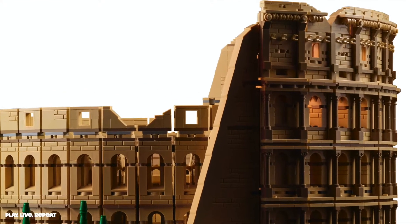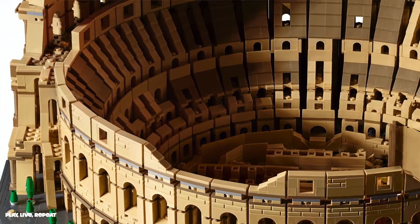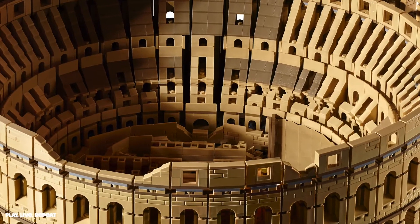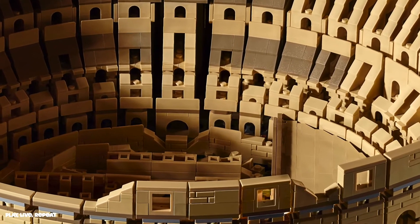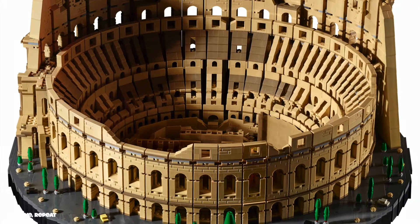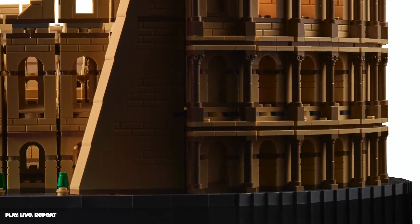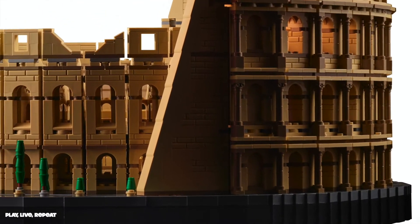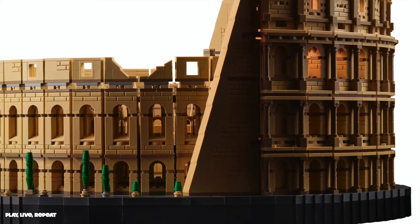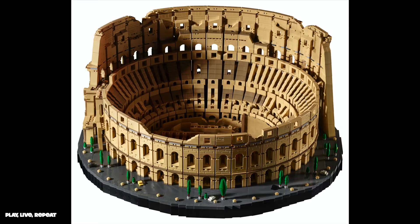This set from head to toe is a recreation of Rome's greatest structural phenomenon — the Colosseum. The Colosseum is home to many games and different points in history, from earthquakes to war. If you are interested in getting this set, it is available for sale on Black Friday at LEGO.com and also in store. It's for sale for $549.99 — yes, a pretty penny — but there was a lot of work that went into this set.